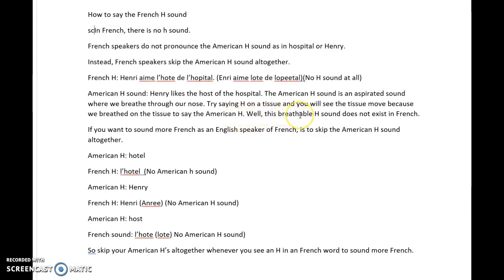This breathable H sound does not exist in French. If you want to sound more French as an English speaker, you have to skip the American H sound altogether. For example, 'hotel' in American English becomes 'l'hôtel' in French — no American H sound.